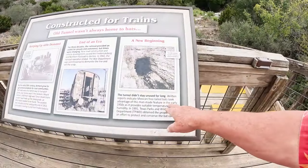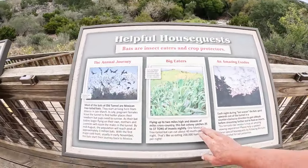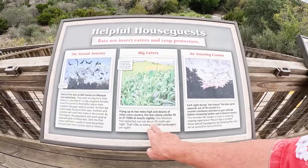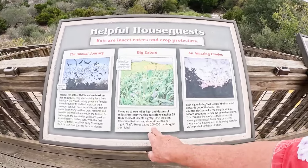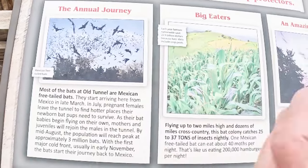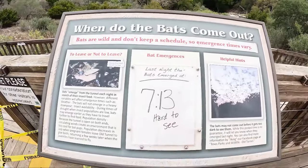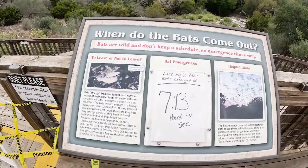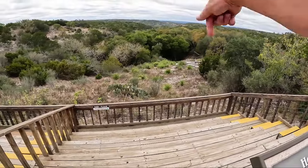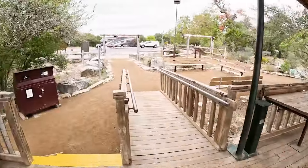Mexican free-tailed bats moved in as soon as the tunnel was shut down. Check this out — the colony catches 25 to 37 tons of insects nightly. Wow. Last night they came out at 7:13, though apparently they were hard to see. So the old tunnel must be underneath us — we'll go explore that after we go down there.